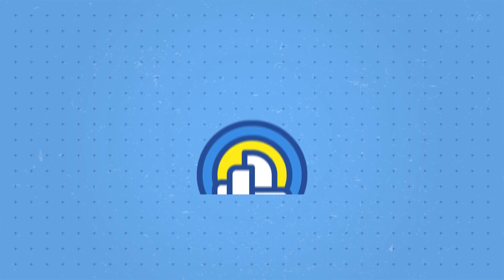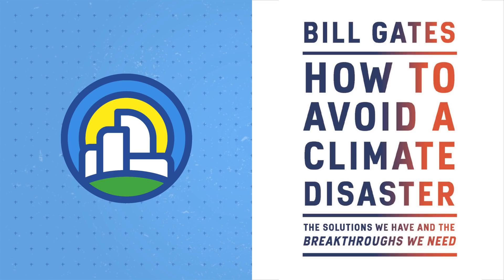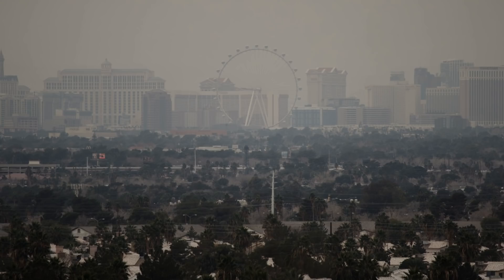This video was created in partnership with Bill Gates, inspired by his new book, How to Avoid a Climate Disaster. Smokestacks, tailpipes, and smog — these are the images commonly associated with climate change, and for good reason.